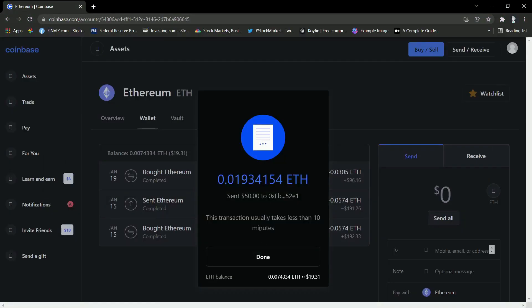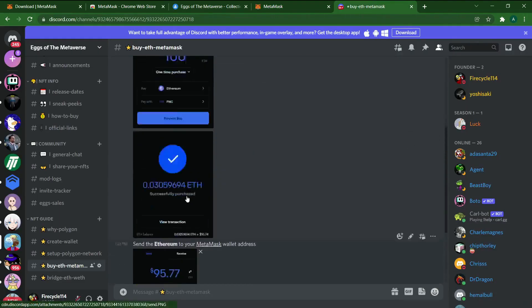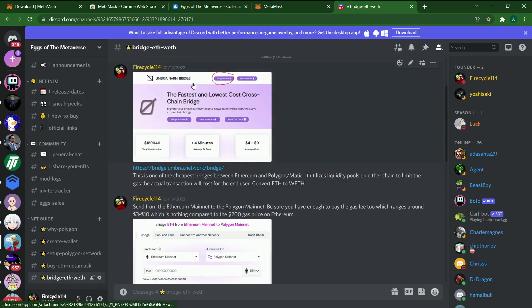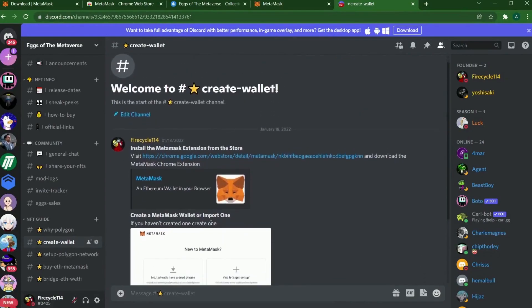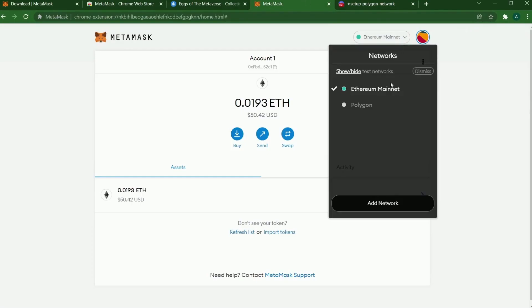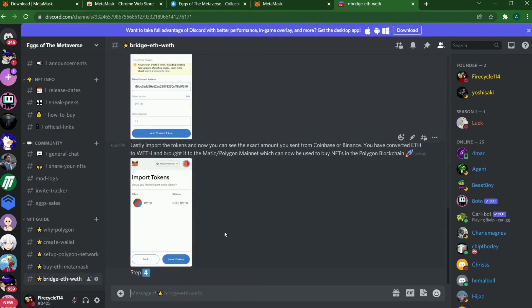Just wait around 10 minutes, though it actually only took me a couple of seconds. I already got the Ethereum in the wallet. So we've completed step one — creating the MetaMask wallet — and step two, setting up the Polygon network. We have two networks: Ethereum mainnet and Polygon. We bought Ethereum and transferred it to MetaMask. Now we're on the last step.